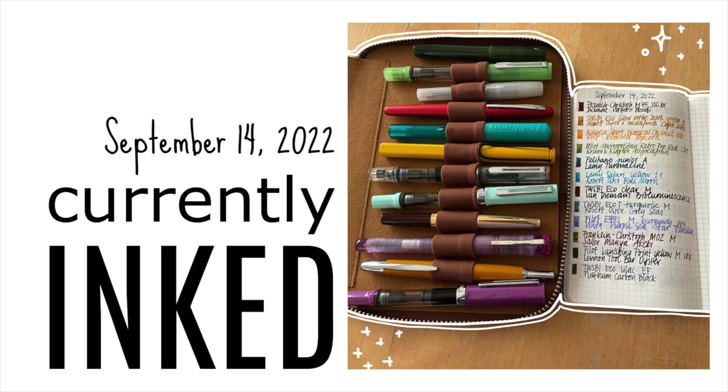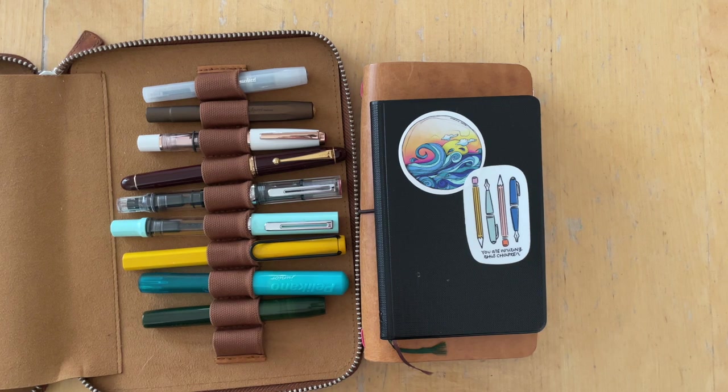Hello there, it's Simone. I'm so glad you are here today for another Currently Inked video.